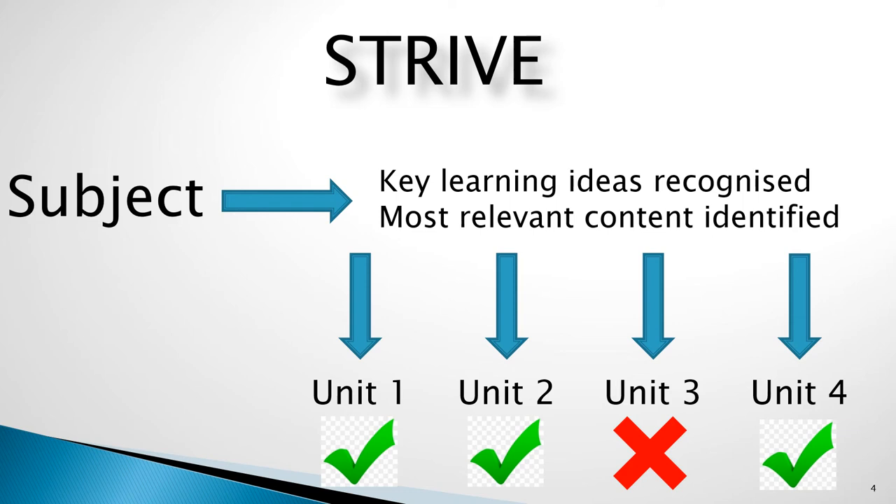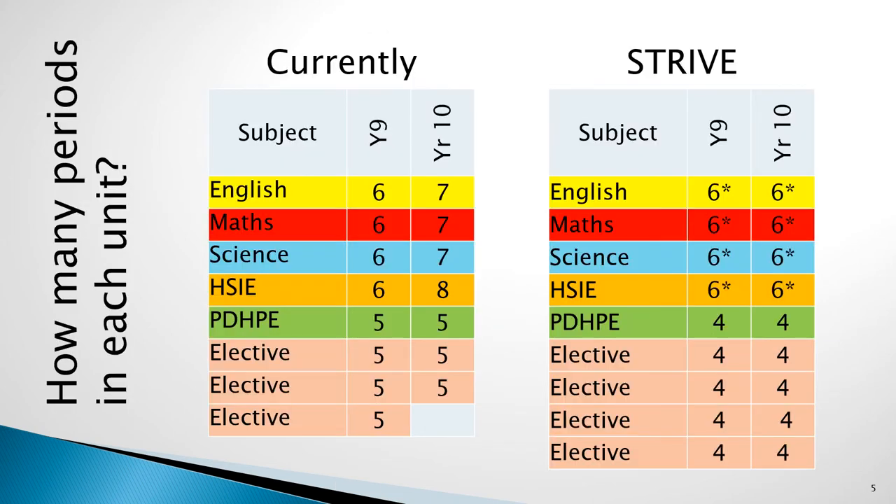Core subjects are also broken down into units and while students still need to complete these, there is greater flexibility as to when these are undertaken. The total time allocated for subjects has been adjusted from what is currently offered to allow for an increase in the number of elective units students will be able to do each semester.